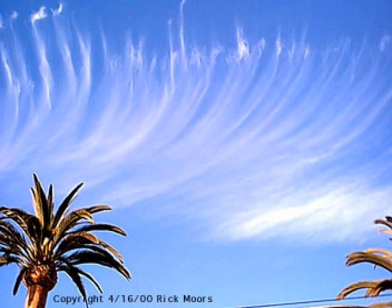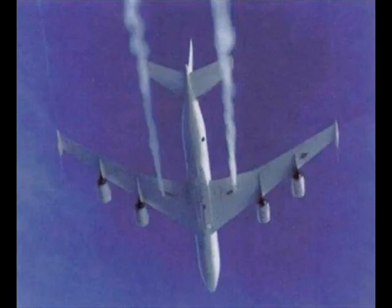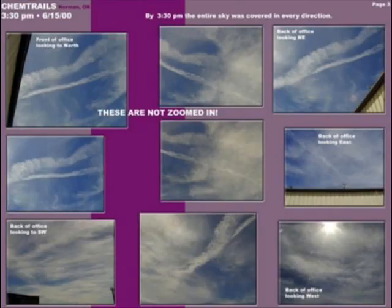Chemtrails do look like contrails once they have been sprayed, but they are much thicker and extend across the sky, often laid down in various patterns of X's, tic-tac-toe grids, cross lines, and parallel lines. Instead of quickly dissipating, chemtrails expand into fake cirrus-type clouds. These linger.